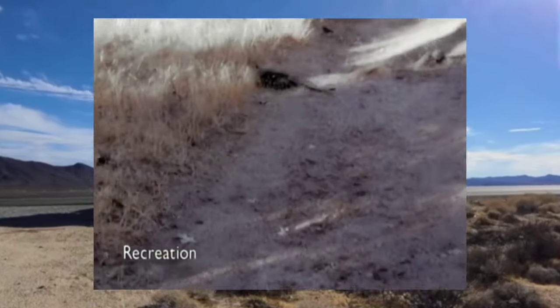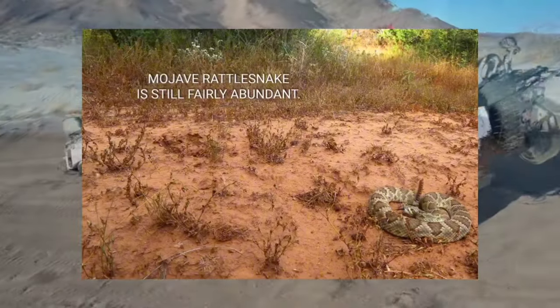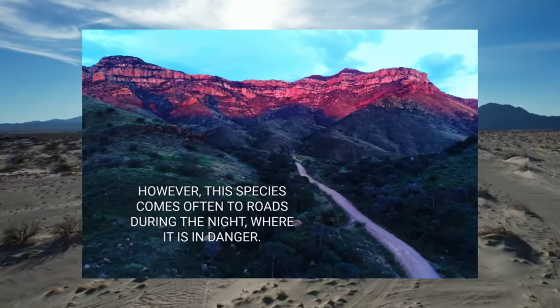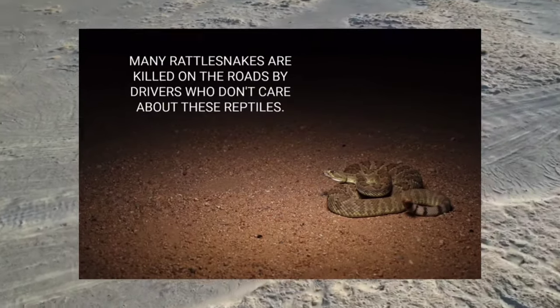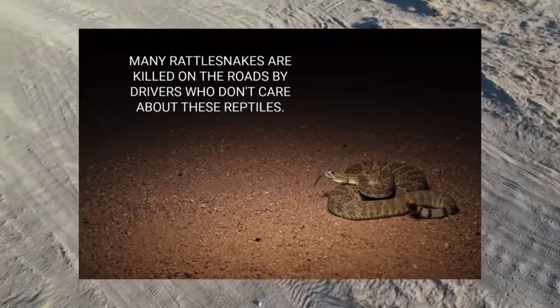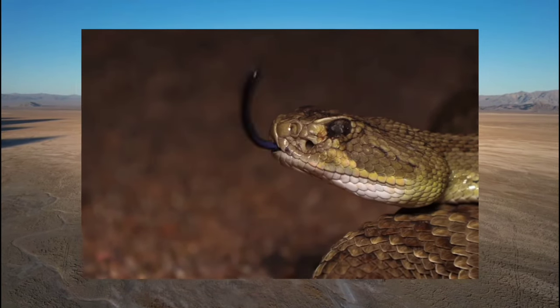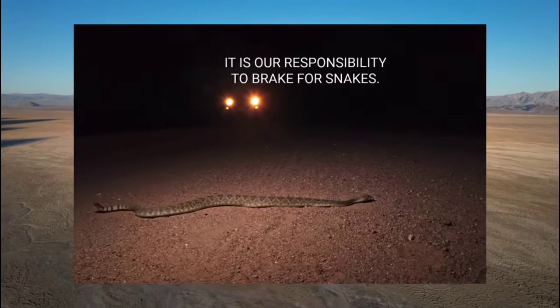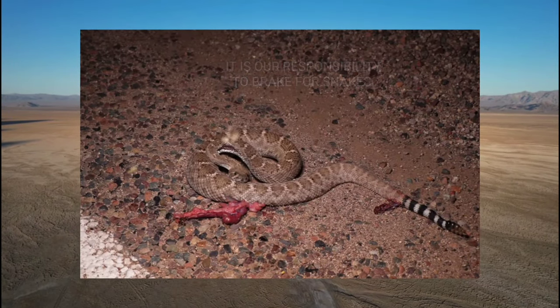Awareness and vigilance are key when hiking in snake country — keep an eye out for potential hiding spots such as rocks, brush piles, and tall grass. Wearing long pants, sturdy boots, and leather gloves provides an additional layer of protection. Use a hiking stick or trekking pole to probe ahead and check for hidden snakes before proceeding. Stick to well-traveled paths and avoid walking through dense vegetation where snakes may be lurking.